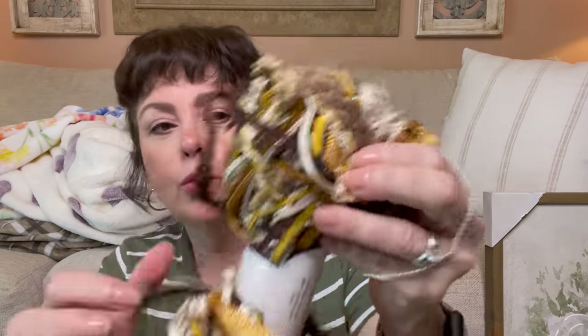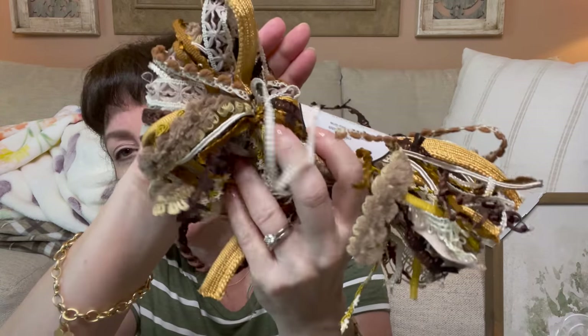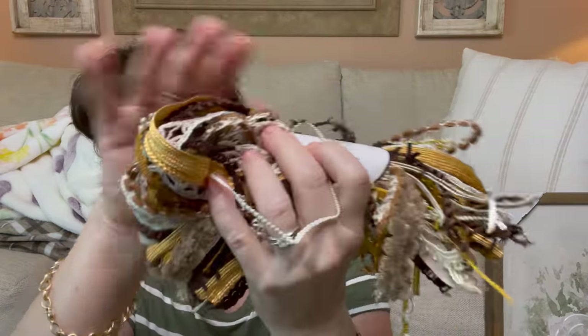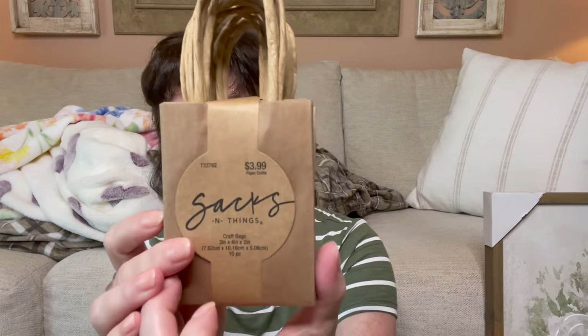Now for crafting supplies — I went a little crazy. For my junk journals, for tags and different things, I saw this mixed sequins/glitter for $4.99. Those beautiful colors would go so nicely with my Tim Holtz-inspired junk journal, but you could use it on any craft. Then I picked up these little sacks — $3.99 for 10 pieces, three by four by two inches. Can't wait to start working with those.